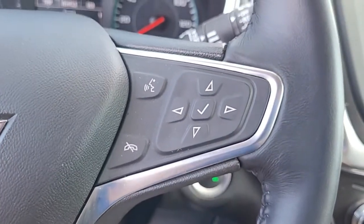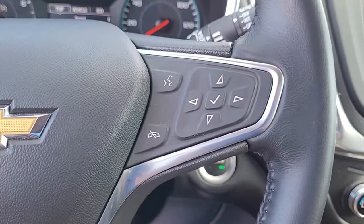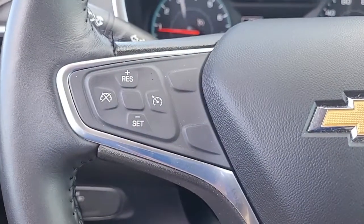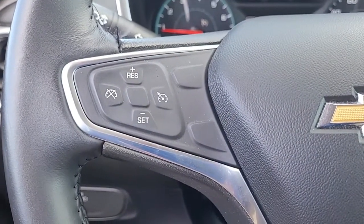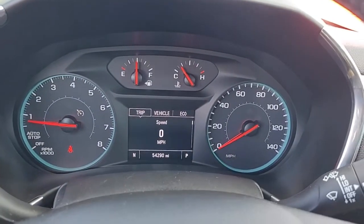Just wanted to give you an opportunity there real quick to hear the quality of the stereo sound. Coming to the steering wheel you can see you have Bluetooth connectivity and cruise control, both conveniently and safely set up in the steering wheel to help you keep your hands on the wheel at all times.